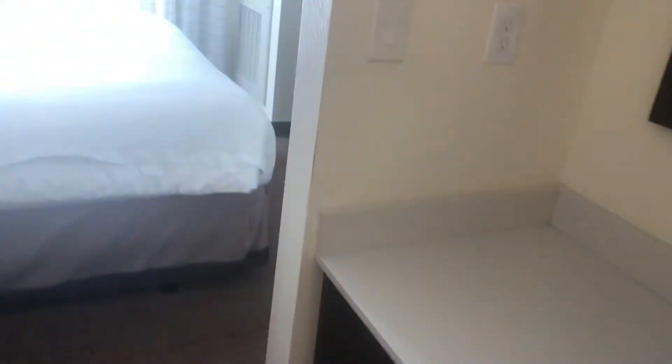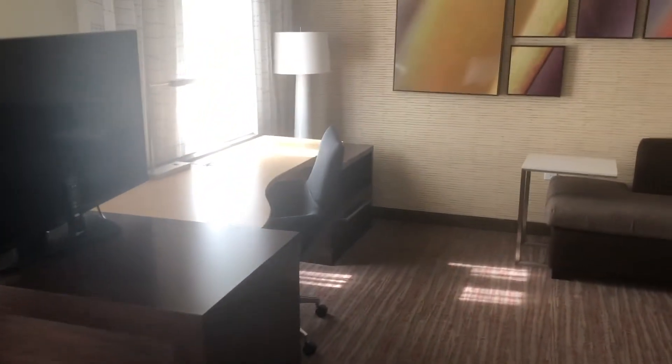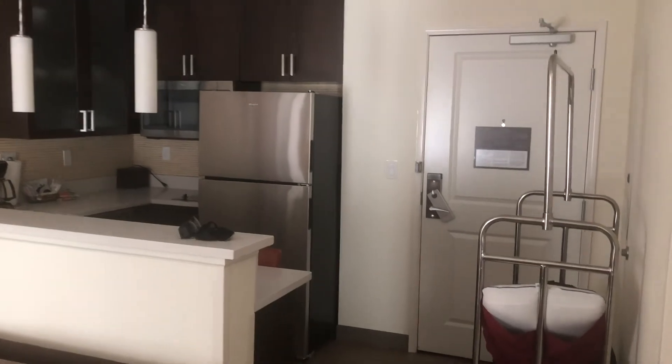I'm staying here at the Residence Inn, and if you're ever in this area and you need to stay at one, this is the kind of stuff you can expect. Maybe this will help you make your decision on where you want to stay. Thanks for watching, guys. Take care. Bye.